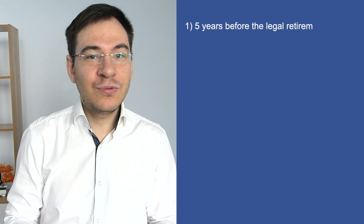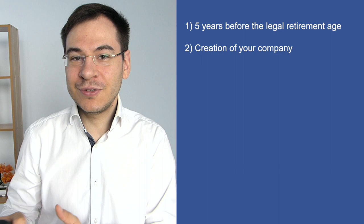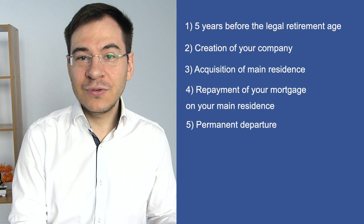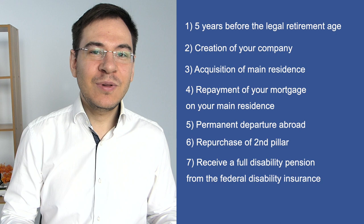The funds can be withdrawn according to one of the following events: five years before the legal retirement age; for the creation of your company (but it needs to be a sole proprietorship); for the acquisition of your main residence in Switzerland; for the repayment of your mortgage on your main residence; for permanent departure abroad; for re-contributions into your pension fund; or if you receive a full disability pension from the federal disability insurance.